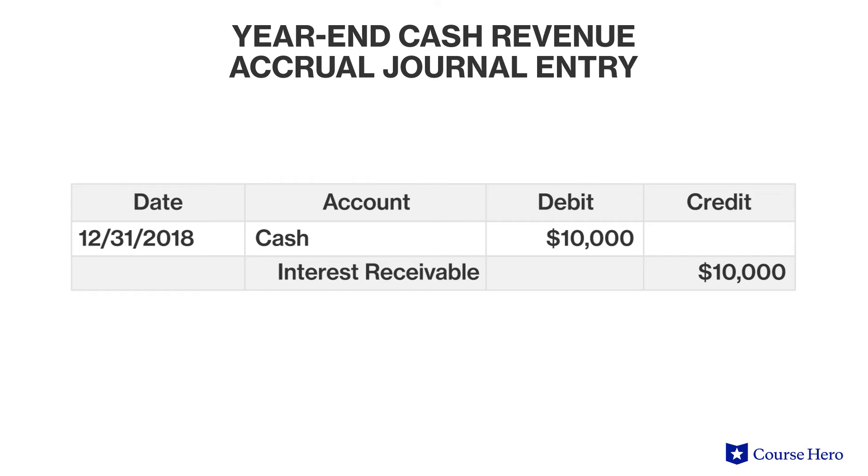Suppose that at the end of the year, the company receives a single payment for interest accrued during the year, totaling $10,000. At that point, interest receivable decreases in favor of an increase to cash.